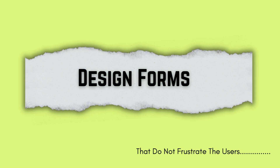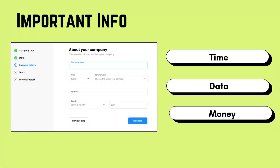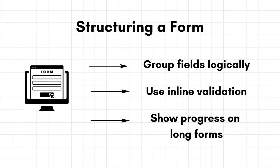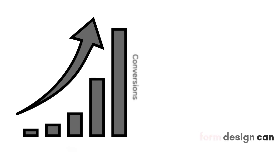The fifth point is to design forms that do not frustrate users. Forms are where users give you something — information like time, data, or money. Make them short, clear, and forgiving. Group the fields logically, use inline validations, and always show progress on long forms. A great form design can double your conversion.